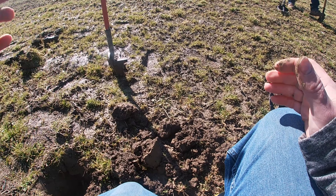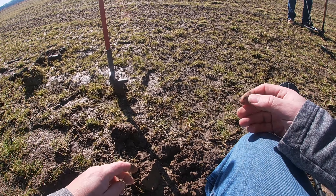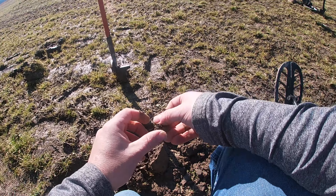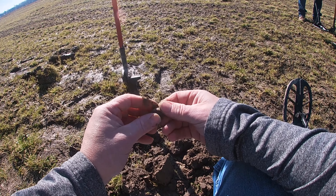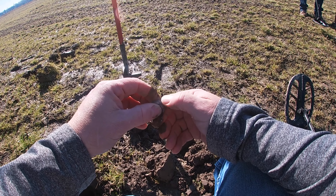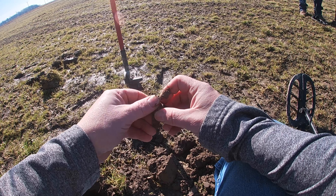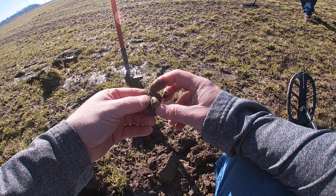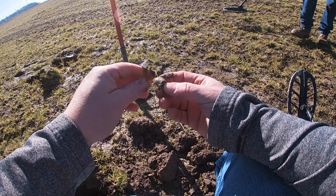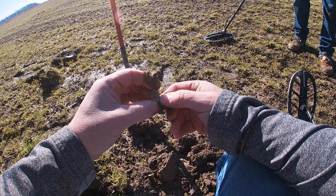I just dug that shotgun head stamp right here, and had a similar signal so I thought it was probably another one — but we got a bullet. This is a different kind of bullet. Looks like we might have a Merrill carbine. I'll have to clean that up better, but I think this is a Merrill.